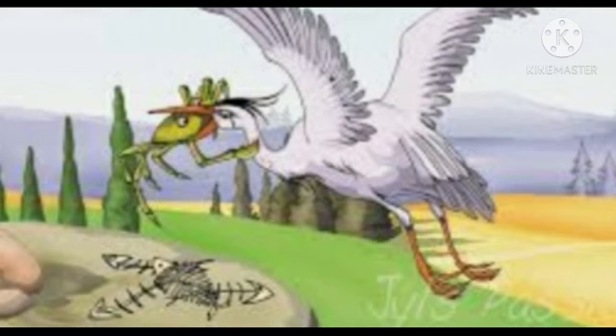'One day a crab climbed into his mouth. The crab realized that something was wrong. He caught the heron's neck between his claws and did not let go until the heron promised not to be greedy ever again.'